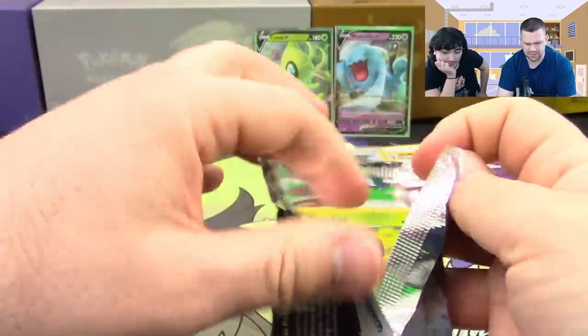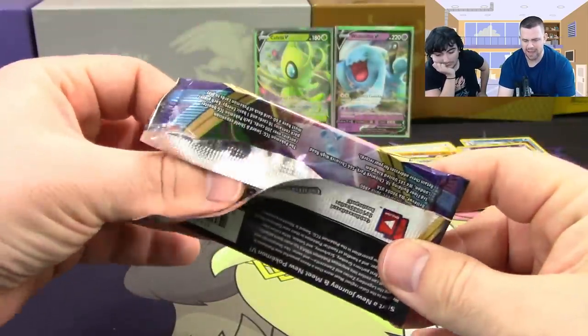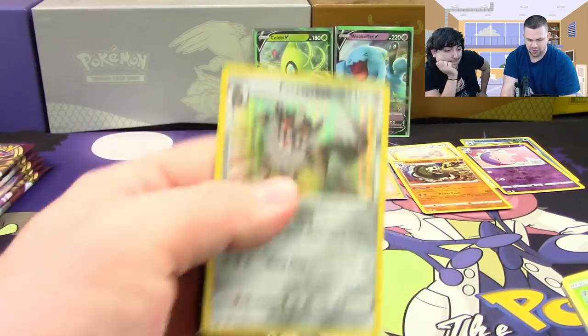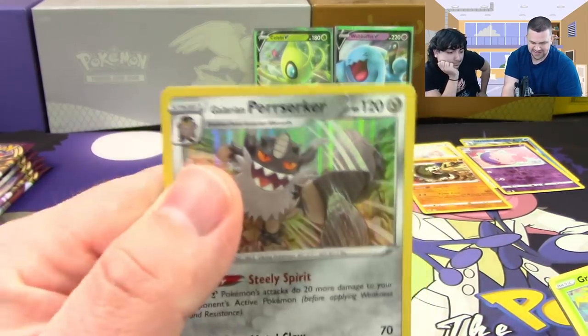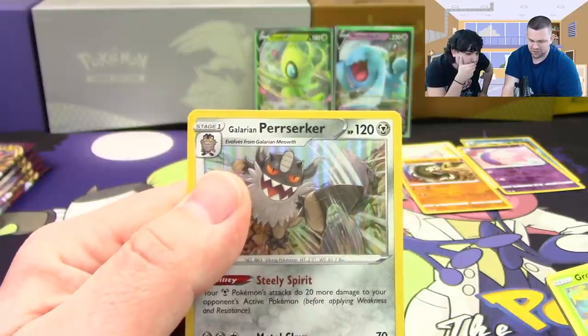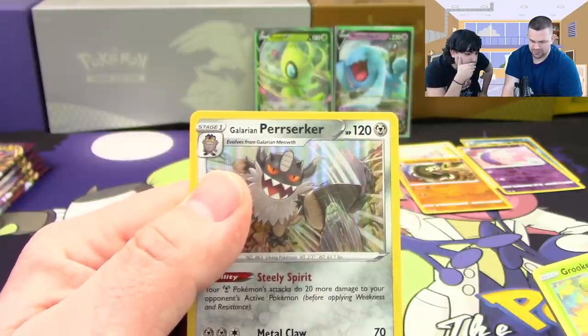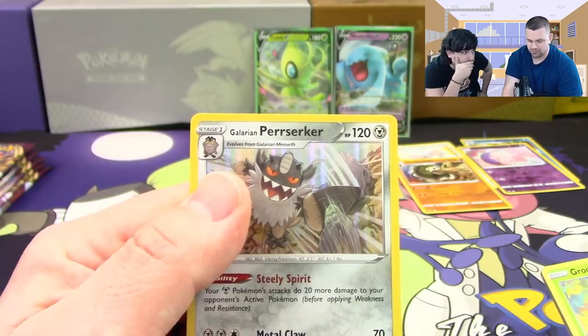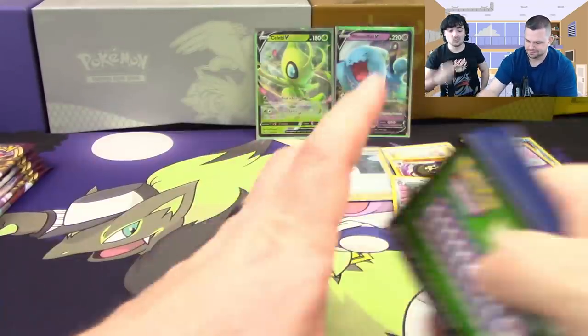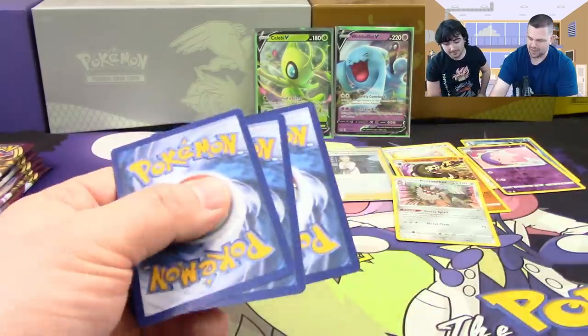There's really no reason to call it Galarian Perserker — if this were just called Perserker it would say 'evolves from Galarian Meowth,' which makes sense. Nothing evolves from Perserker so it's just weird naming. Maybe they have something planned down the line — DLC, a third stage, who knows.